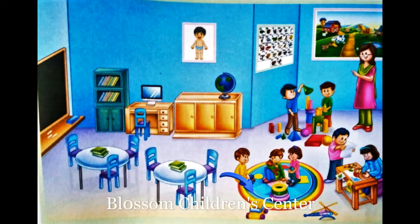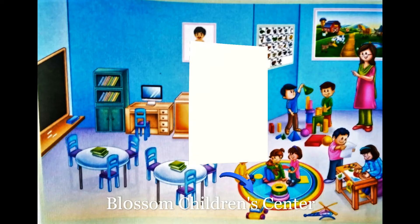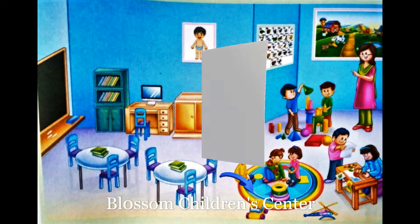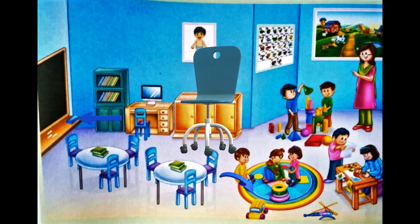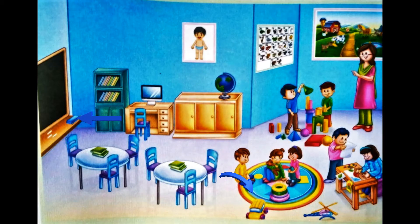Paper. These are papers. Chair. Duster. Cupboard.